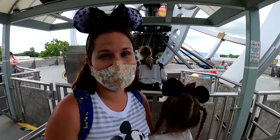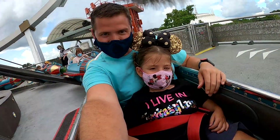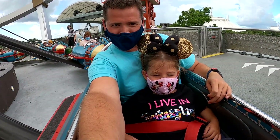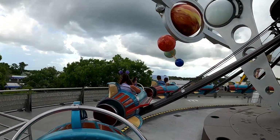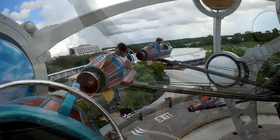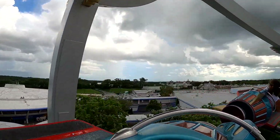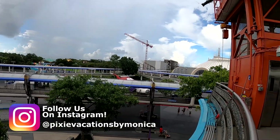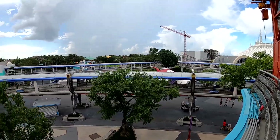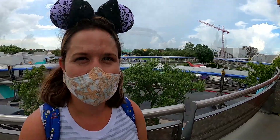We're going to ride the Astro Orbiter — the kids are super excited because we've never actually ridden it before since we never wanted to wait in line, but there was no line here. Looking at Tomorrowland from the top of the Astro Orbiter — what a great view of the Speedway, the Tron Coaster construction, Space Mountain, the People Mover, and of course Cinderella's Castle. We just rode the Astro Orbiter and it was awesome — windy and overcast and really fun with great views.